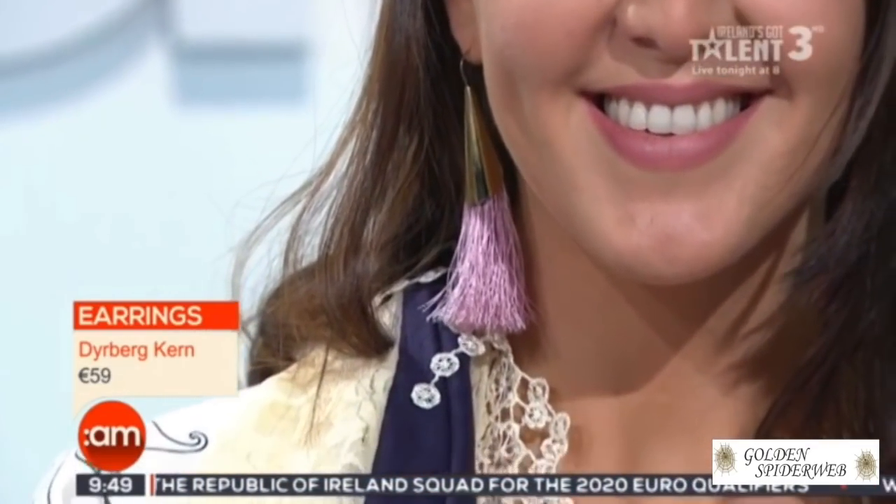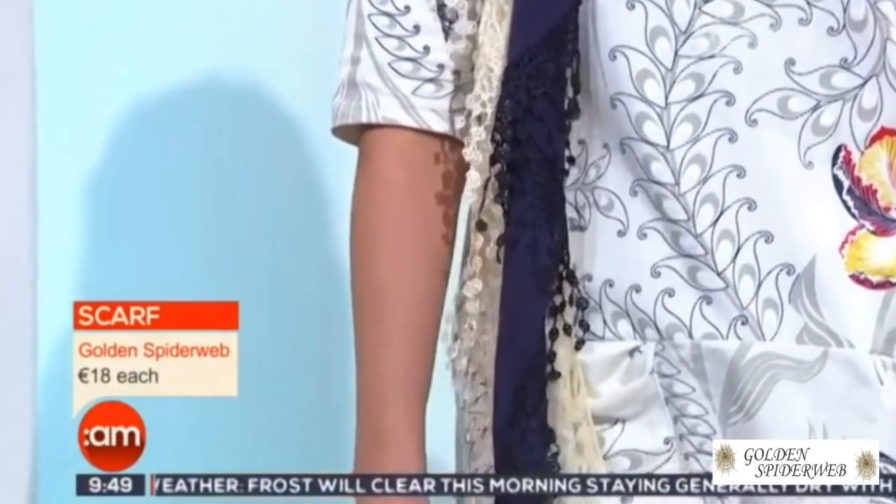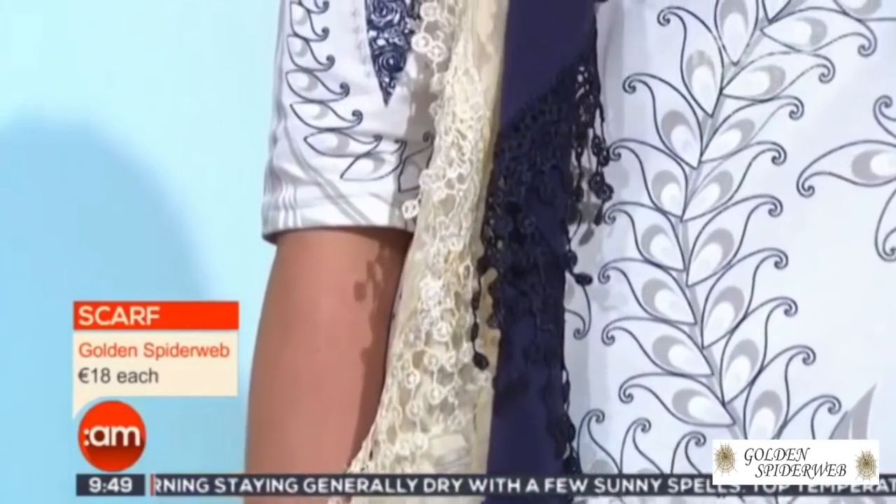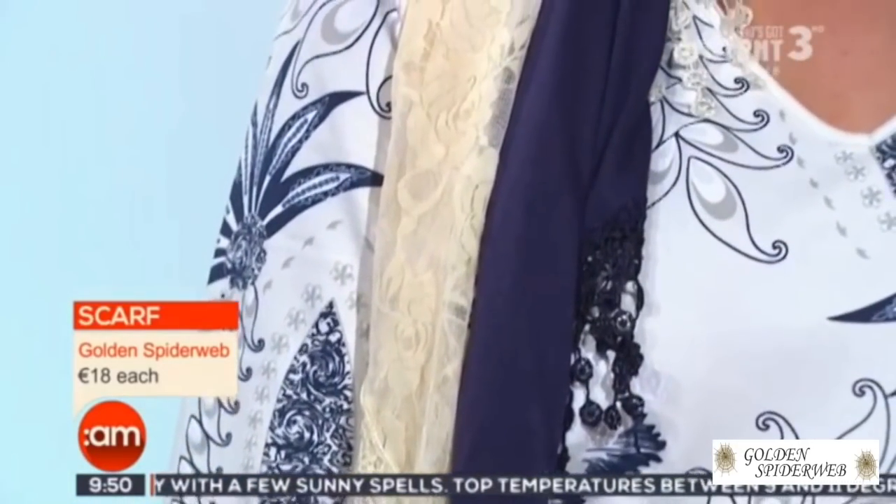Those tassel earrings are really popular this season, but the look itself — I love the print, it's a lovely burst of color for spring. You've added the scarf to bring the color right in, and yet you're really warm in that outfit. Lovely pockets there — you can put your card or your key in — and lovely bracelet sleeves, so it's very flattering, it's a great look.